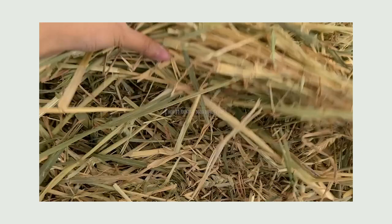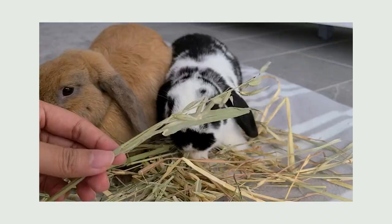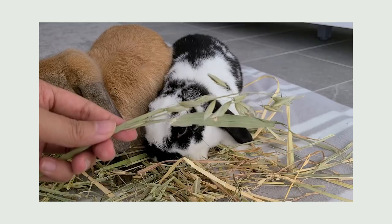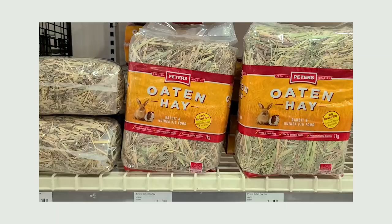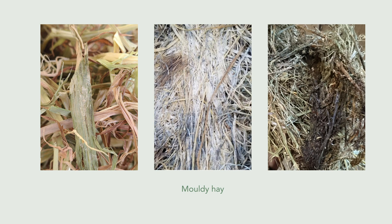The first mistake I want to address is from my fourth ever video, which was about hay quality. I still agree with everything I said about what to look for in good quality hay, but it was just this one part where I show some dark spots on some oaten hay that I bought. I said it was mold, but I've since learned that mold in hay is usually fuzzy in appearance — usually white in color, but can be other colors — and you can actually scratch it off.